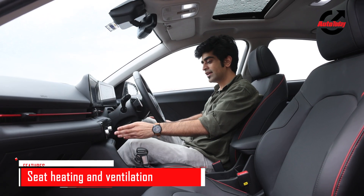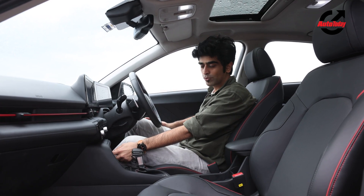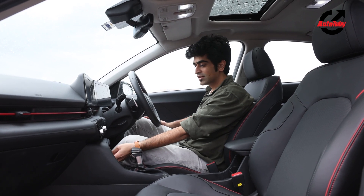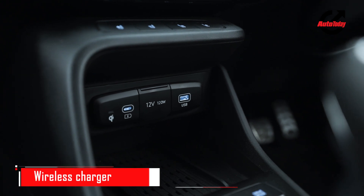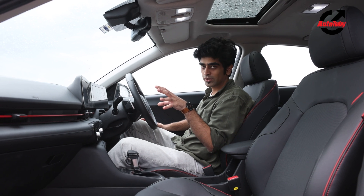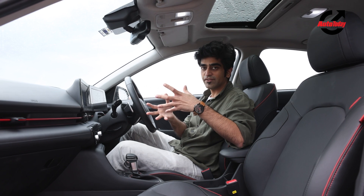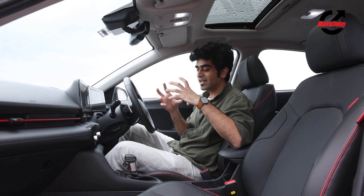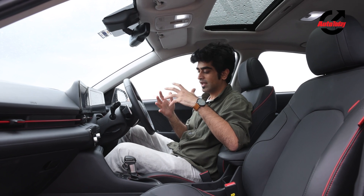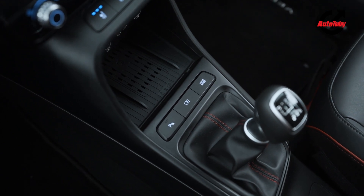You get a USB port to pair your phone with Android Auto, Apple CarPlay, or charge it, along with a USB Type-C charger and a 12V socket. Right below that is the wireless charging space. Unlike the older Verna, where the wireless charging dock added with the facelift wasn't big enough for larger phones, this issue has been rectified — there's a much larger space here and phones of all sizes can fit easily.